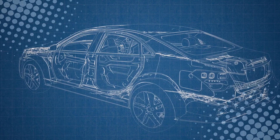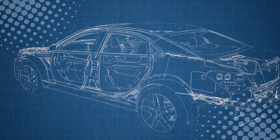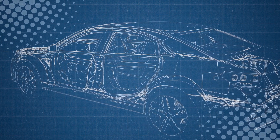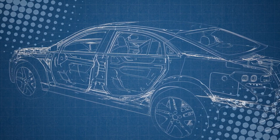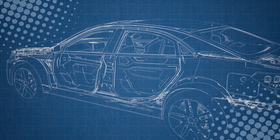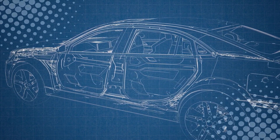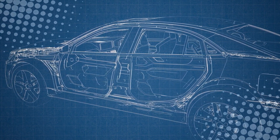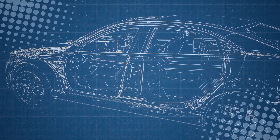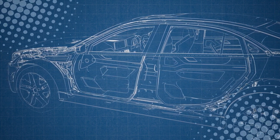The shark fin gave us a sleek, sturdy, and aerodynamic solution that could house multiple antennas in one stylish package. At the end of the day, the shark fin is a perfect example of engineers solving a practical problem while designers sneak in a little flair — function wrapped in fashion. Next time you see one on the highway, just remember: it's not helping the car swim faster, but it is keeping the tunes alive and the GPS on track. And if your car doesn't have one, don't worry — it just hasn't joined the shark club yet.